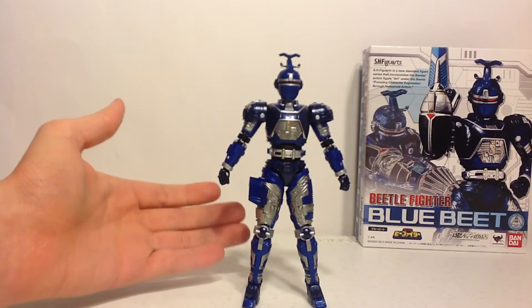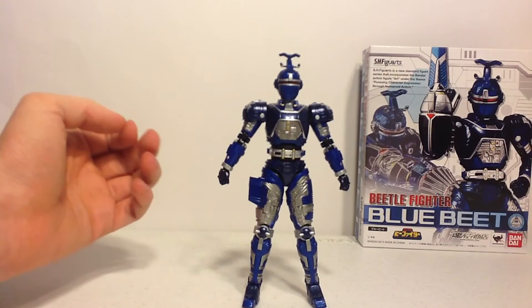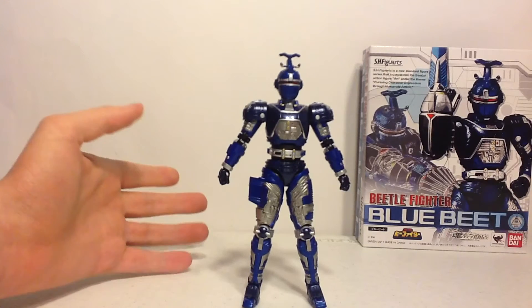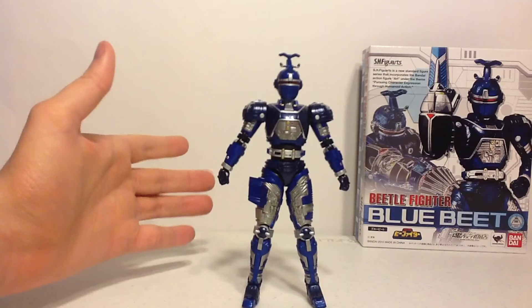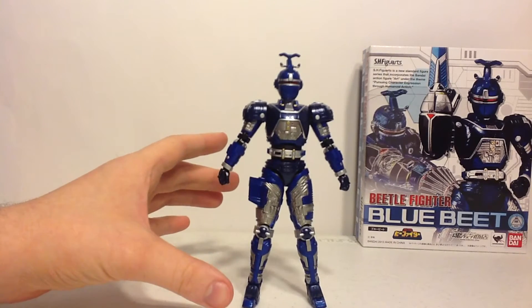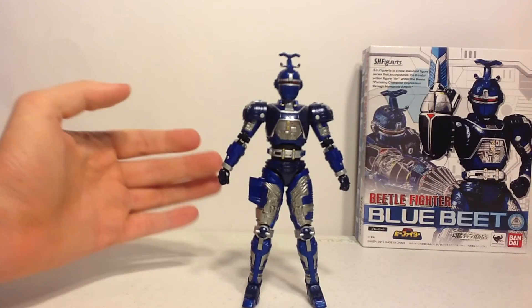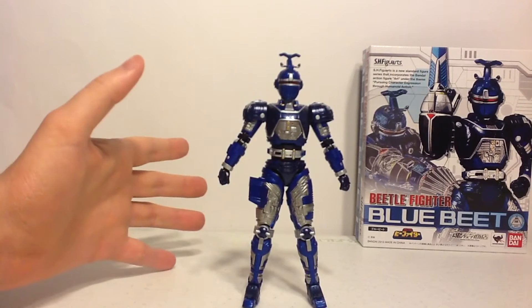I know that with this being the first of the releases, Black Beet, G-Stag, and Rettel will be some of the best figures ever made by Tamashi. Being an exclusive really helps the details and the features. It's just disappointing that not many people will have the pleasure of owning this figure.